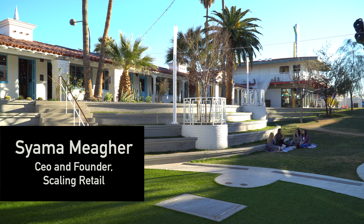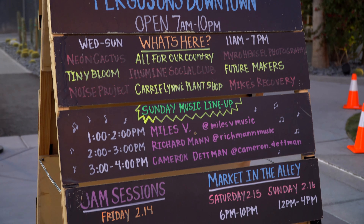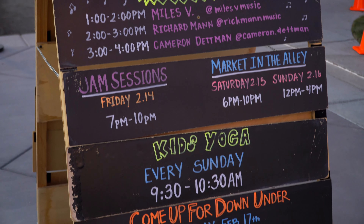Hey guys, it's Shama Maher here, CEO of Scaling Retail, and today we are taking you through one of the new hotspots in downtown Las Vegas.